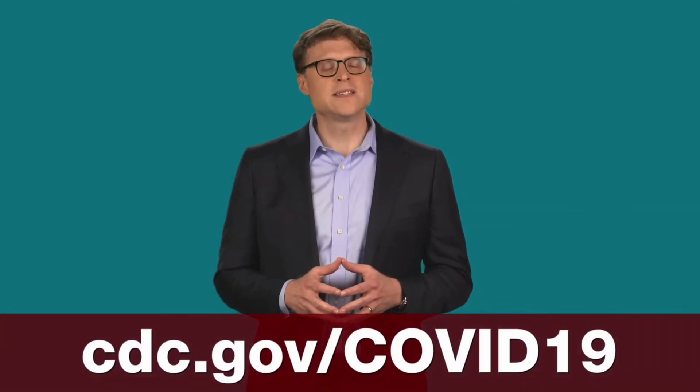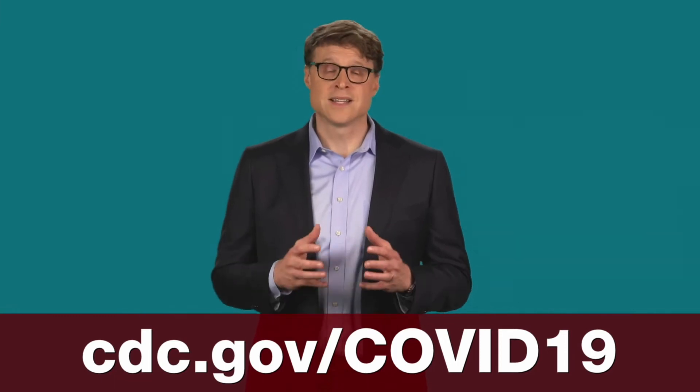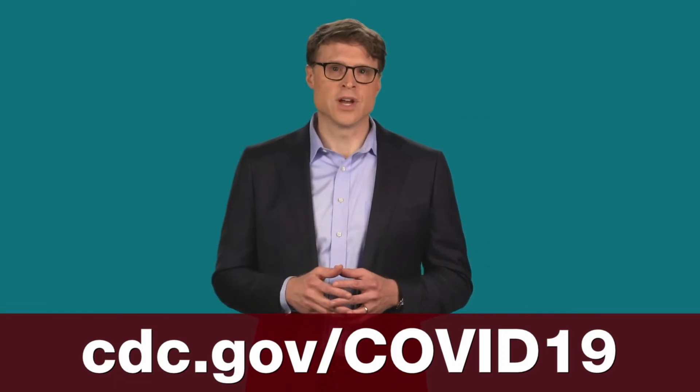For more information on COVID-19, visit cdc.gov/COVID-19. Let's take care of ourselves and each other.